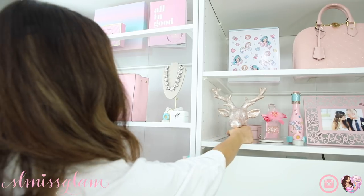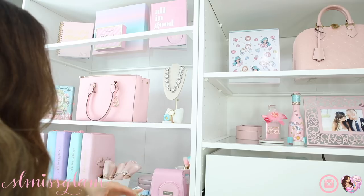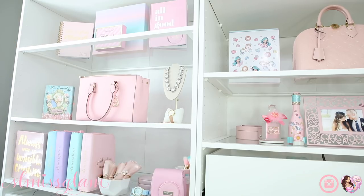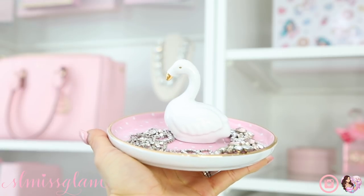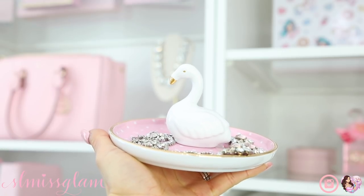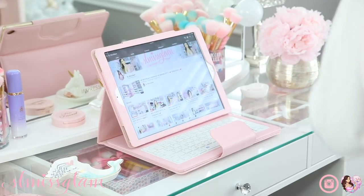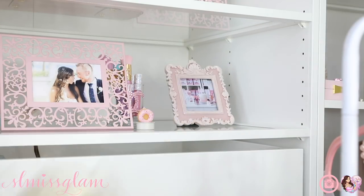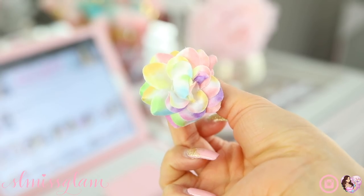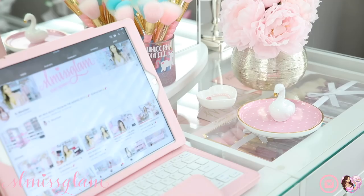For my beauty room shelves, I'm taking off all the Christmas decor and little things that I want to put away and redecorate. I love this little swan jewelry holder - I have my headpiece that I wore on my wedding day on it, and I thought it would look really cute on my beauty vanity. Another cute thing was this little flower that I got from my friend Letty - I just thought it was adorable and I'm putting it in this little heart right here.